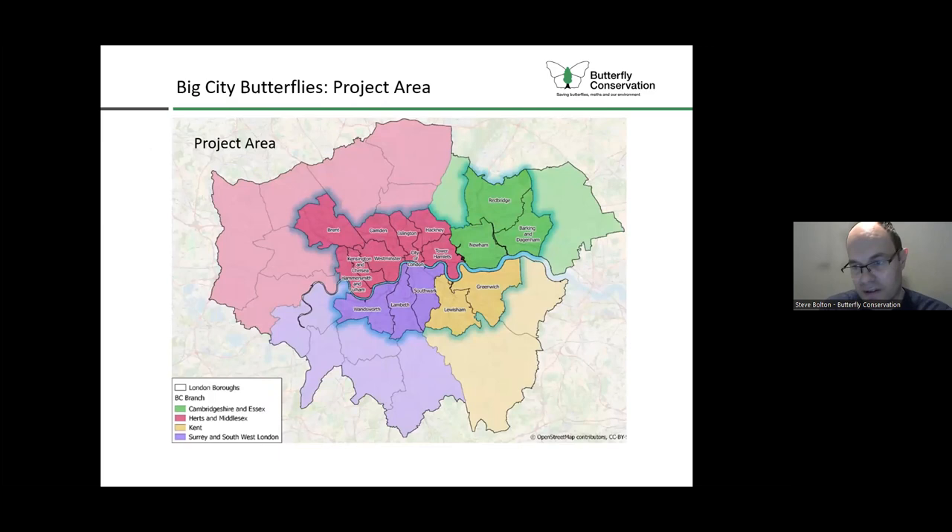This is the project area - we're focused on 17 London boroughs, mainly inner London boroughs, also working with the associated branches. The pink area you can see is represented by the Hearts Middlesex branch. We're working very closely with branch leaders but also different members from those branches to coordinate some of our activities and really develop that long-term legacy for the project, getting more volunteers in those areas for the branches.